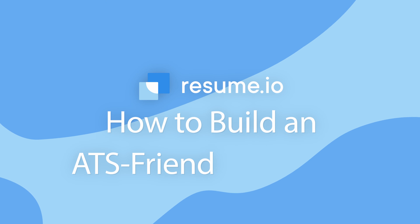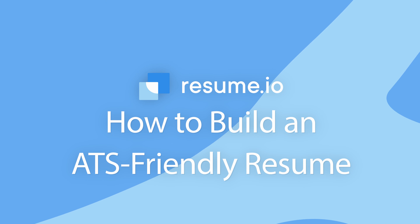And in this video, I'll walk you through three easy steps for creating an ATS-friendly resume that increases your chances of landing the interview and the job. First, let's talk about what an ATS actually looks like. Most of the time, it's built right into the online application portals used by large and medium-sized companies.